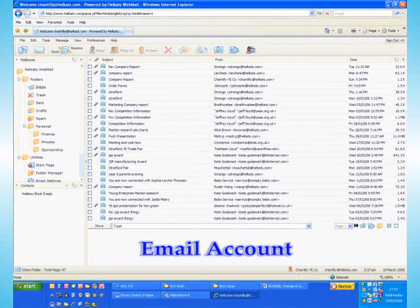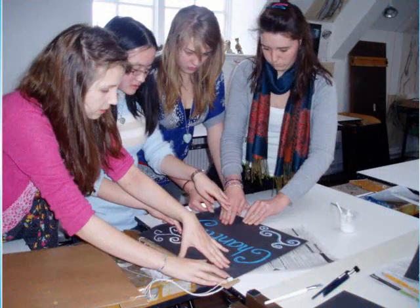We set up a secure email account after the second meeting which could be accessed by all the company members. This helped us to communicate well as a team and with our suppliers, mainly to receive confirmations of ordered stock so we knew when we could have production meetings.